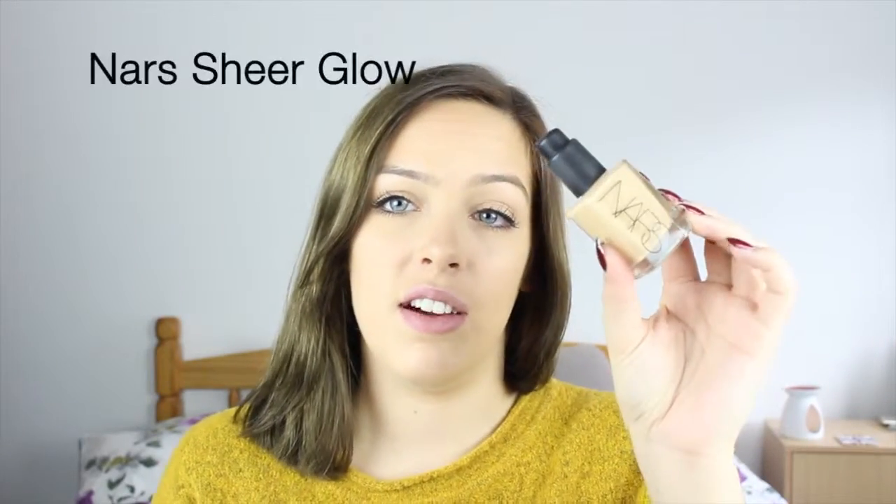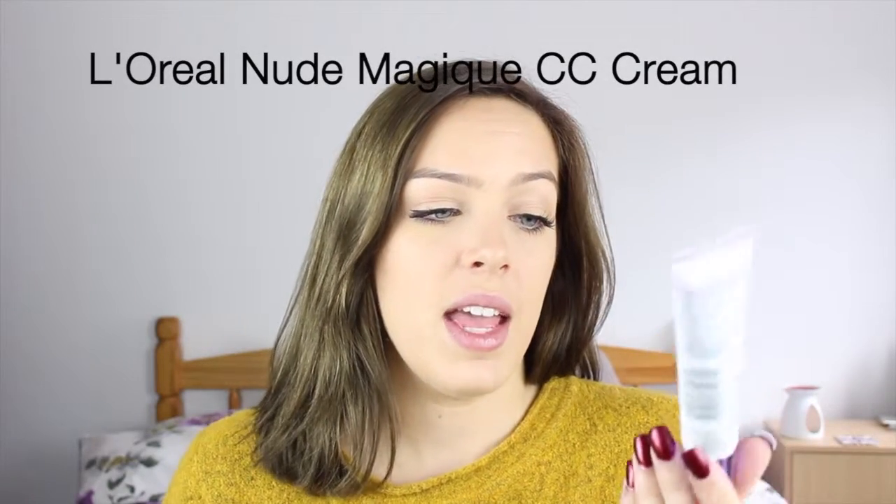My all-time favourite is obviously the NARS Sheer Glow. It's one of those things that probably most beauty bloggers say they love. It just blends so easily, the colour for me is absolutely bang on, and the consistency is very good for me. It's not too heavy but it covers you enough to not be worried about any imperfections — and obviously if you use concealers as well then you're sorted. If I was going for a more chilled look or just work where I couldn't be bothered with a full face of makeup, I would just use this L'Oreal CC cream. I have the anti-dullness one and with concealers it was a winner.